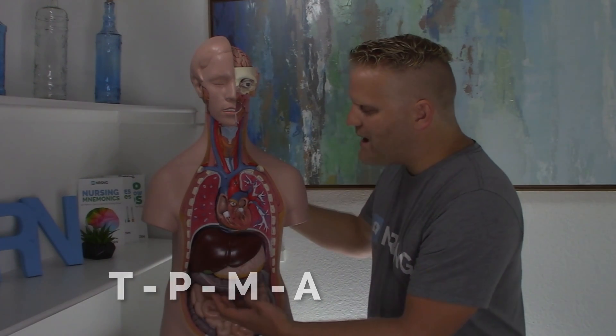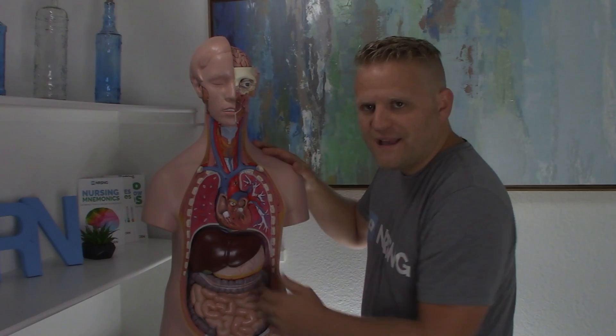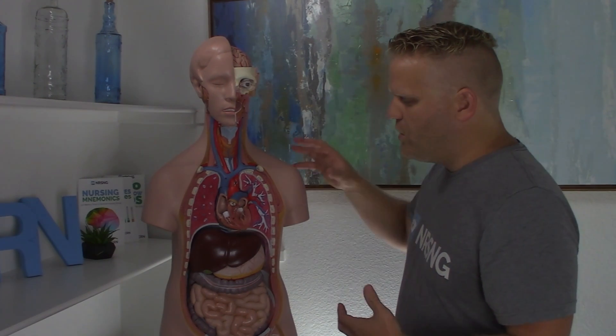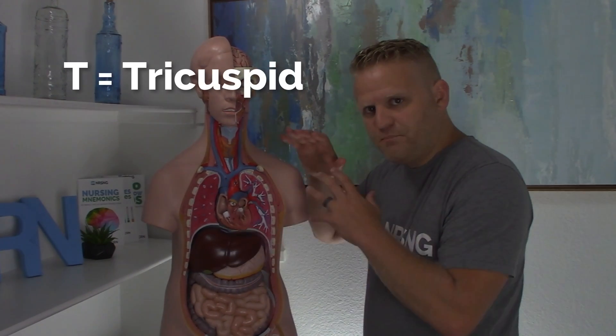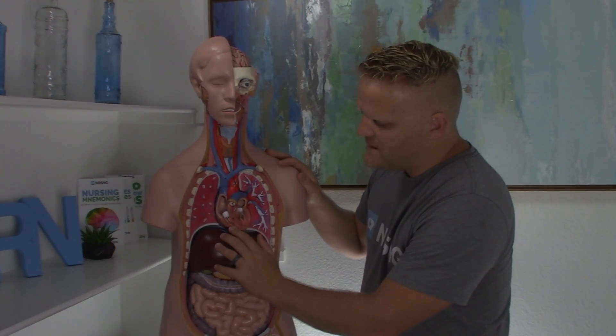TPMA — Toilet Paper My Ass. When blood comes back from the body, it's going to come back right up here to the right atria. The right atria stores that blood until it's ready to push it through the heart. To do that, it squeezes it through the first valve here — the tricuspid valve. That's the T. It squeezes it down into the right ventricle.